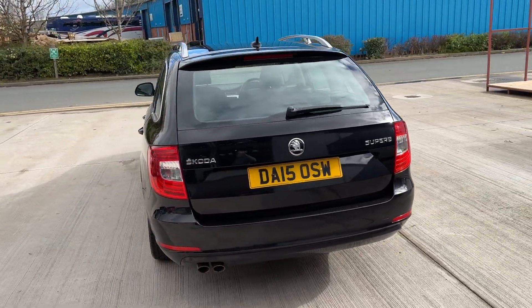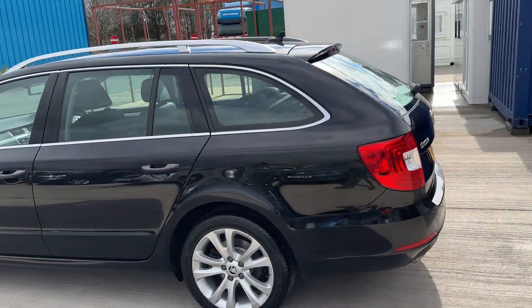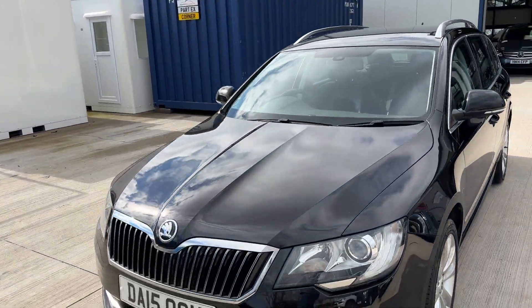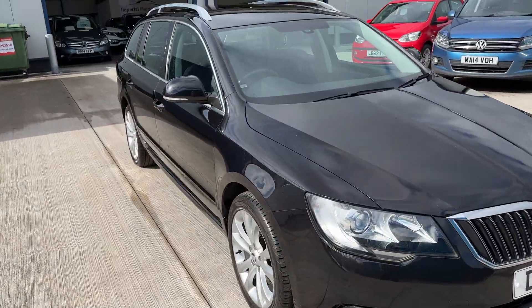As you can see, the car is in lovely condition. We have literally just put it through service. During the service we have given it a brand new timing belt, water pump, tensioners, and auxiliary belt. So this car wants for absolutely nothing.